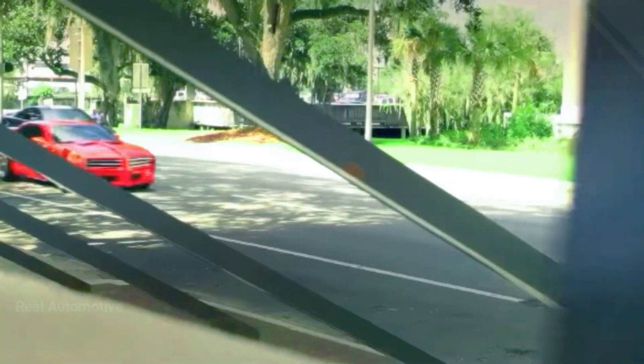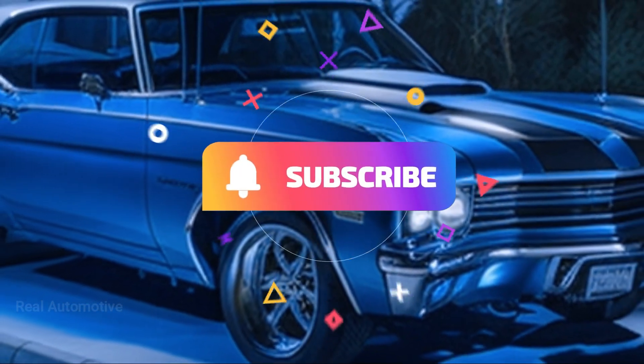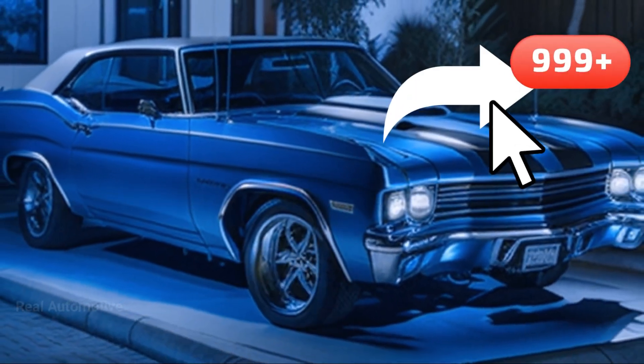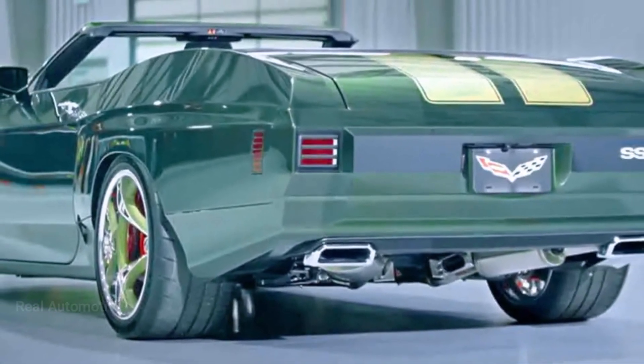But before we get into the nitty-gritty of this incredible project, make sure to hit that subscribe button, give us a thumbs up, and share this video with your fellow car enthusiasts. You won't want to miss out on more thrilling automotive content.